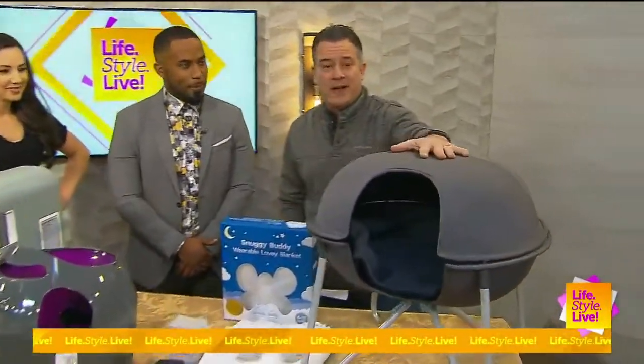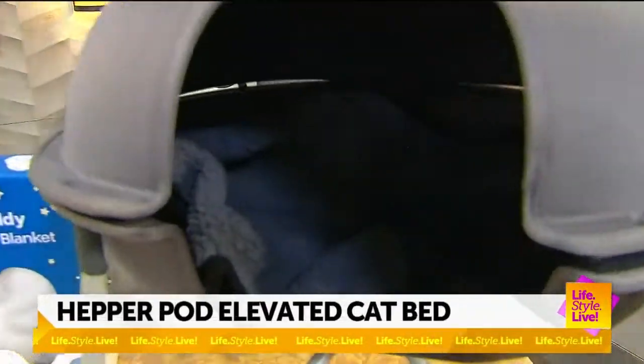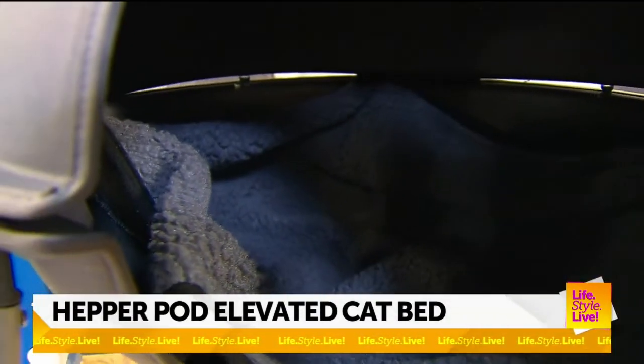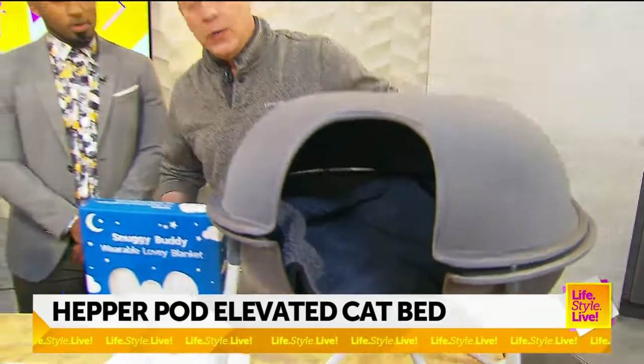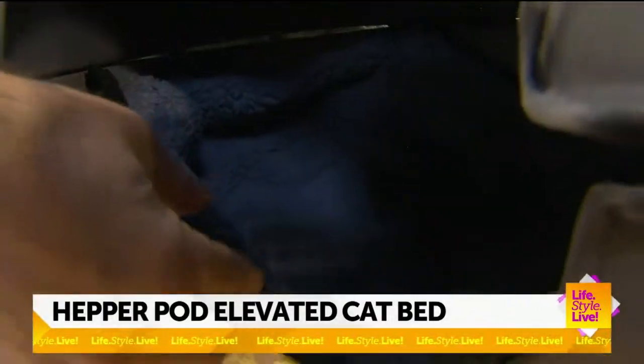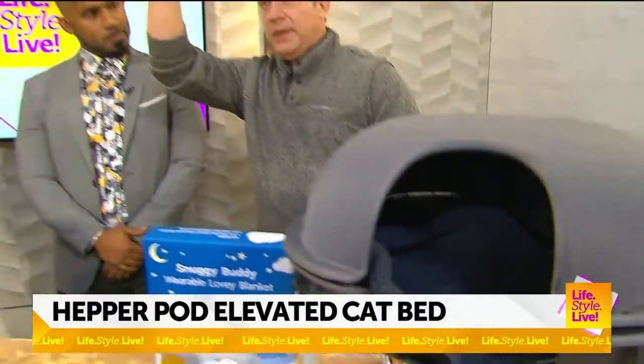This is a Hepper Pod — the elevated cat bed. I kept wondering what this is. Well, cats like to be elevated because it helps keep them safe. This is by Hepper and it's $100. It's got a little fleece lining in here that you can wash. For cats, they always like to be at an elevated spot — that's interesting, that's a good one.